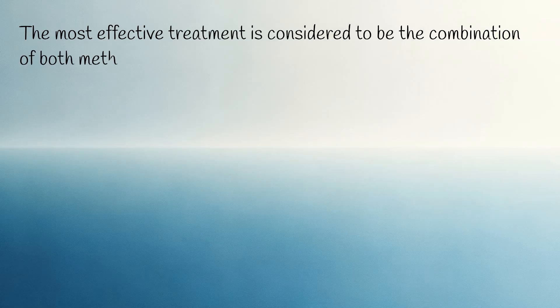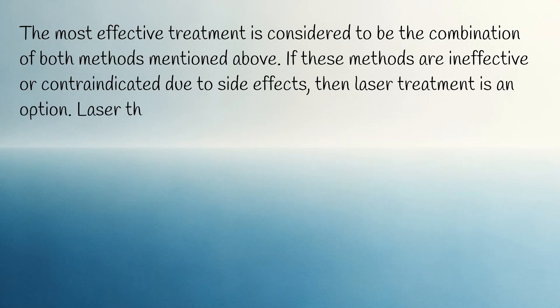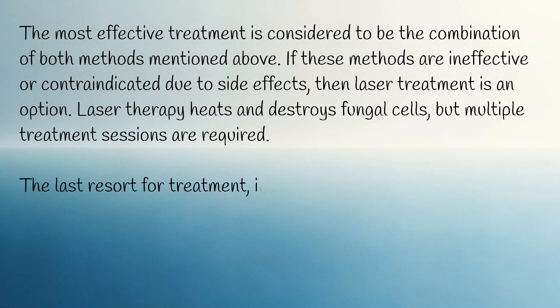The most effective treatment is considered to be the combination of both topical and oral methods. If these methods are ineffective or contraindicated due to side effects, laser treatment is an option — laser therapy heats and destroys fungal cells, but multiple treatment sessions are required. The last resort, if all other methods fail, is the surgical removal of the nail.